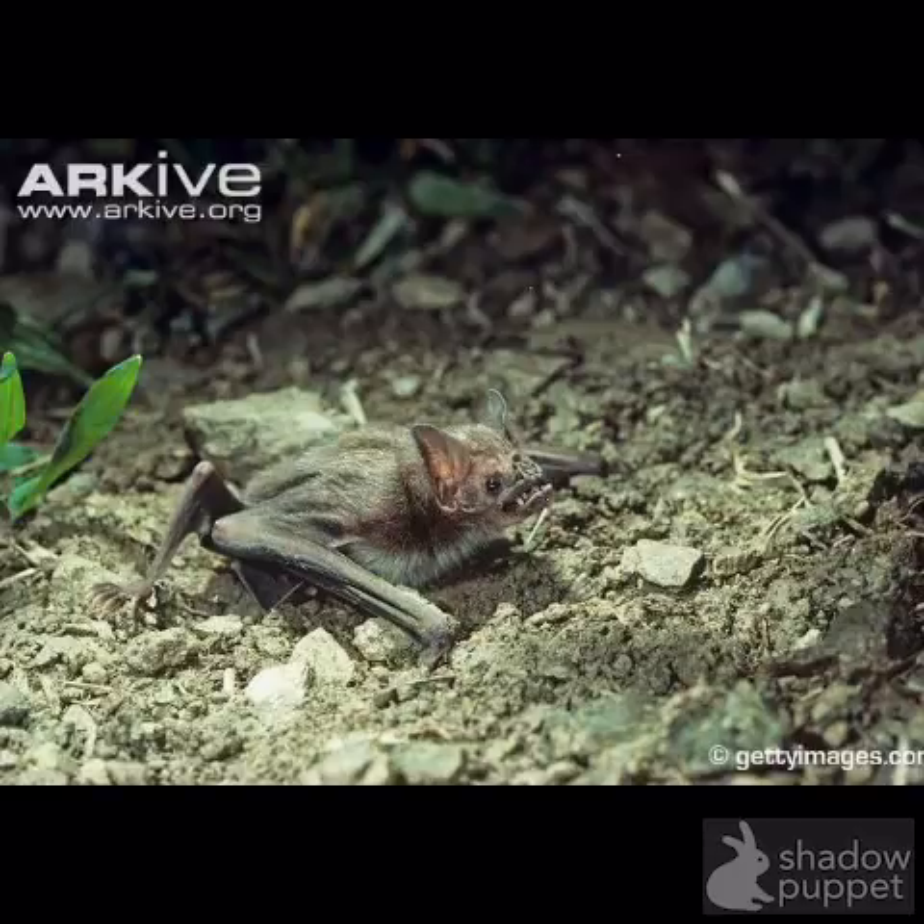I learned this research from Vampire Bats by Rachel Lynette, and the websites I learned from are National Geographic and All About Bats. Thank you for watching. Hope you learned a lot about vampire bats.